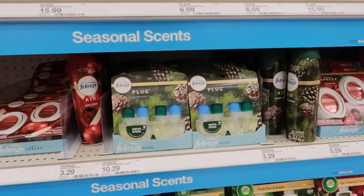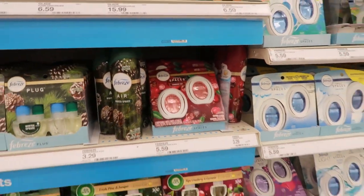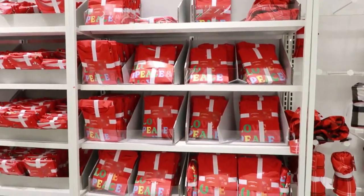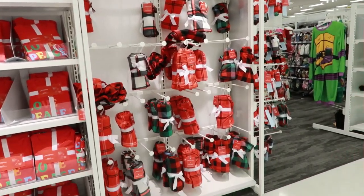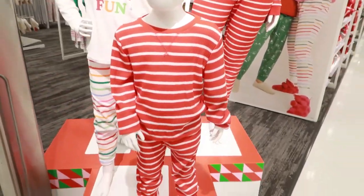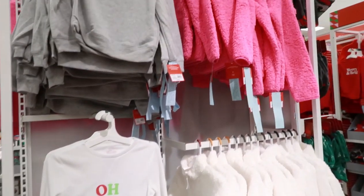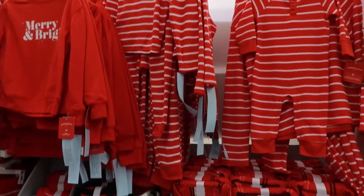They've started putting out the good smells for Christmas — Winter Spruce is a classic, and cranberry tarts. They have pajama sets for the whole family if you want to match for Christmas pictures. These say 'Love' and 'Peace.' Some options are just the pants. Here's an overview of some of the ones on the mannequins — some fuzzy shoes, stuff for the kids. 'What Fun.' 'Team Holiday Spirit.' They have more pajama sets here in the back — I like these, you can't go wrong.